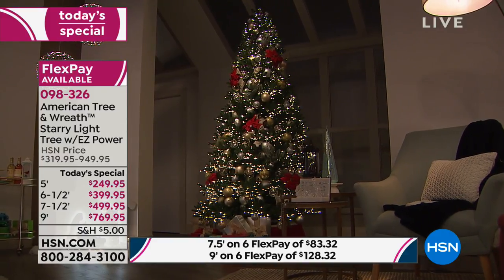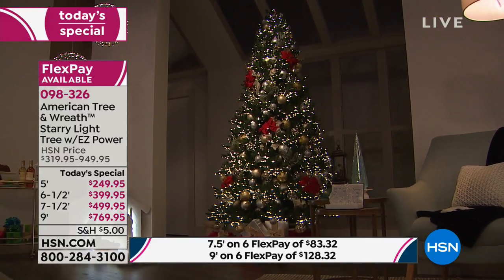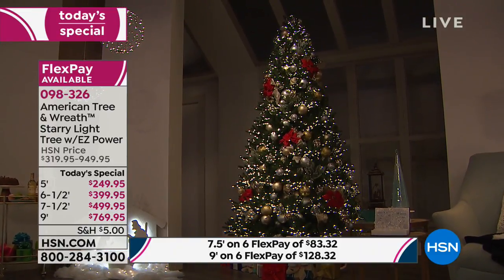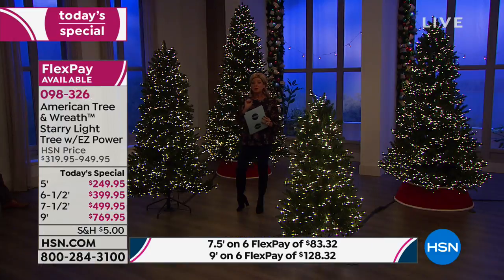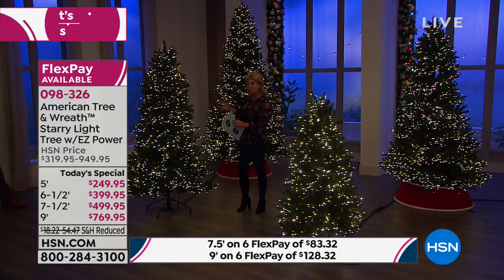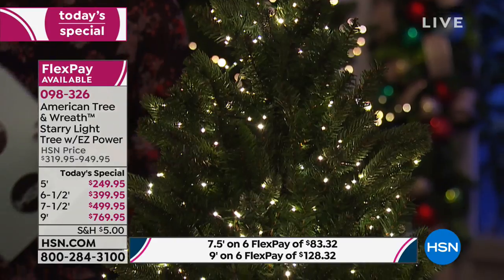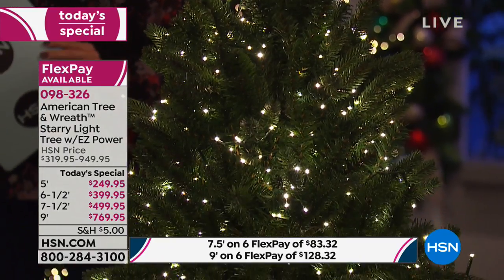That's not even the retail. Today only, we're featuring six monthly flex payments. Even for the nine-foot, your first monthly payment will be right around $125 over the next six months — for a tree that you are going to have for 20 to 40 years. We could not be more thrilled to replicate the most popular, beautiful real tree, and that is your Fraser fir.